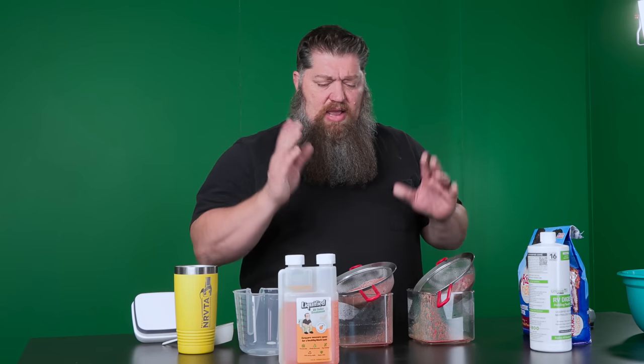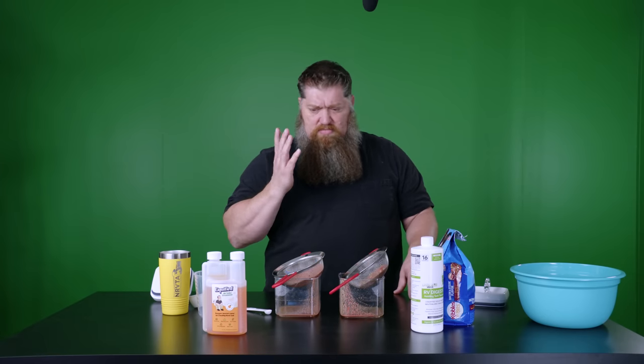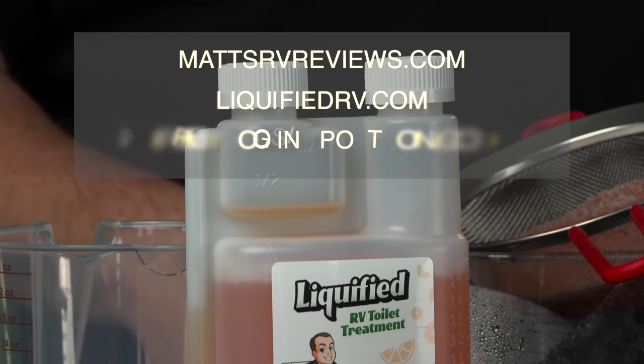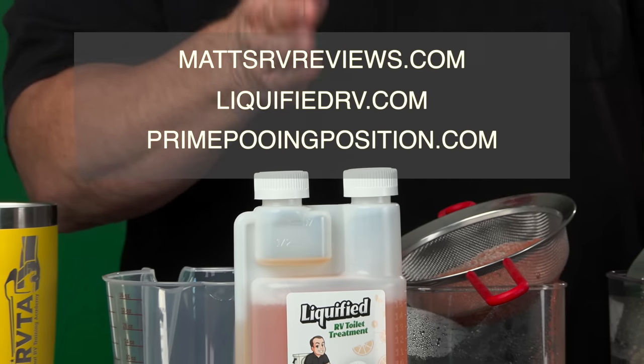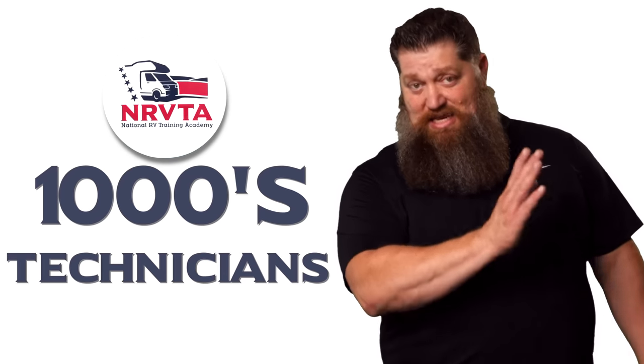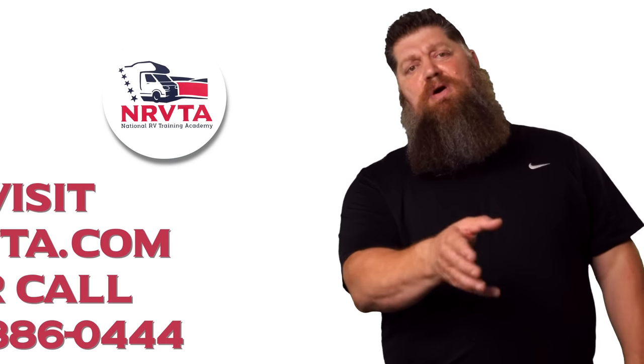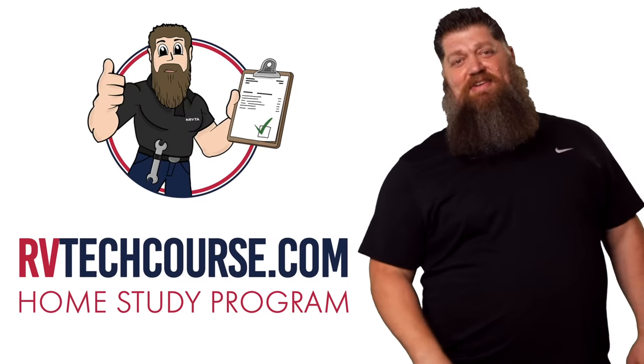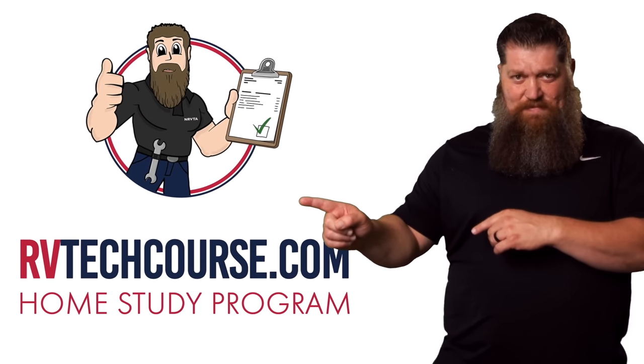Both are great, but there does appear to be a winner, and that is the Liquefied. The best place to get it is Amazon — just type in Liquefied and you'll see Matt's shining face on Matt's RV Reviews. The RV industry needs thousands of RV technicians and inspectors, and now is the perfect time. If you want to make more money or have more control over your time, click the link below. Or if you just want to learn how to fix your own RV, head over to RVTechcourse.com and get started today.